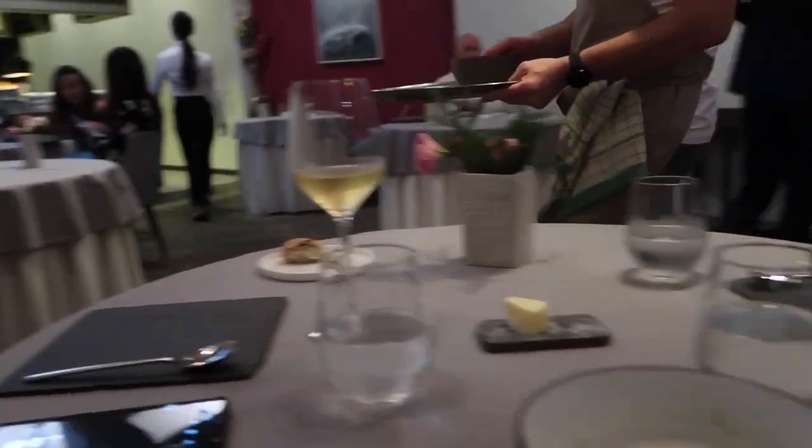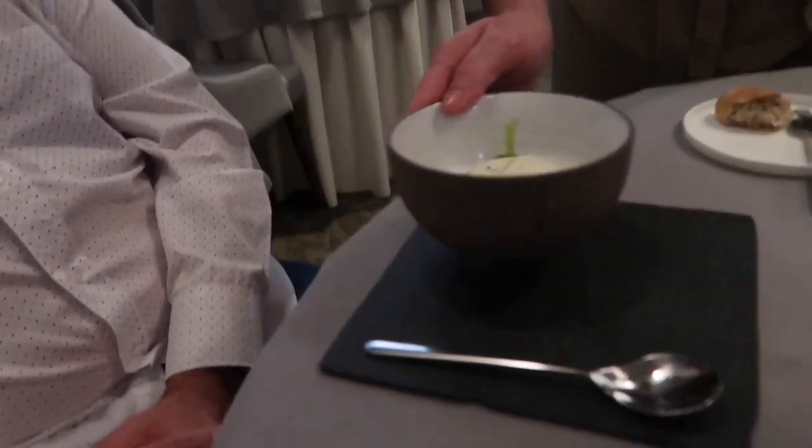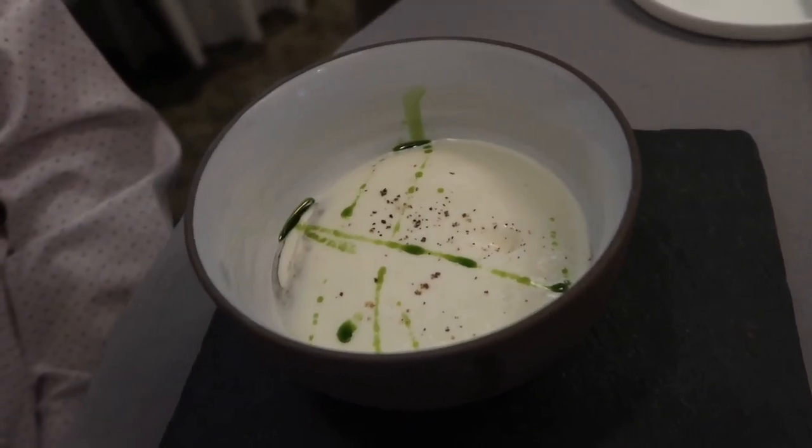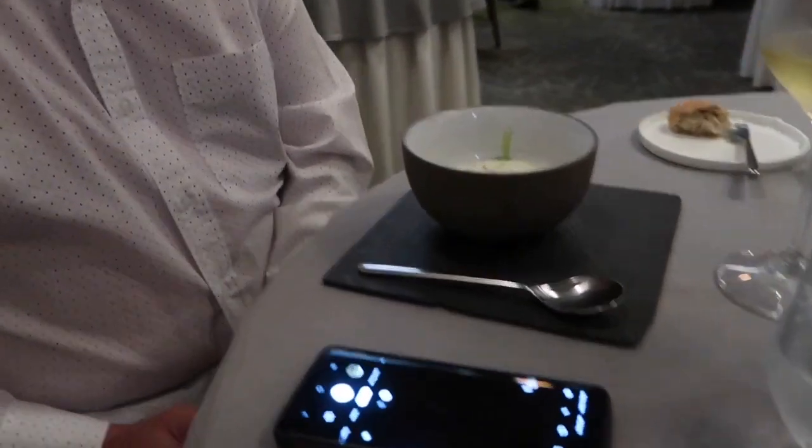This is the white onion emotion. We have a black truffle puree at the bottom — it's very light. The staff recommends not stirring it too much, just dig in and scoop it out. Jeff just explained the dish and now let's dig in.